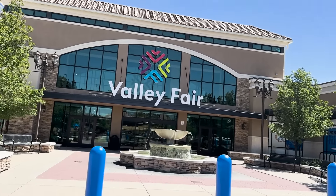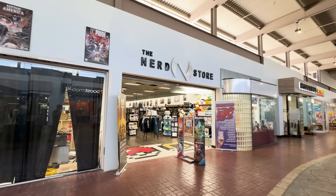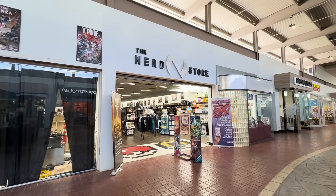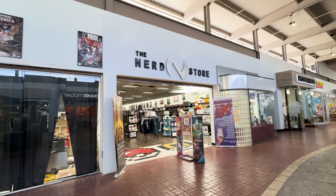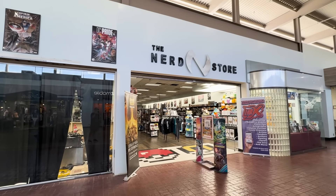The next stop is going to be at the Valley Fair Mall. We're going to be going to a store inside of here — The Nerd Store, one of my favorite comic book shops that's local around here and sells Funko Pops. They have a great selection. So we're going to head on in, see if they've got anything, and hopefully maybe buy a grail that I've been looking for.